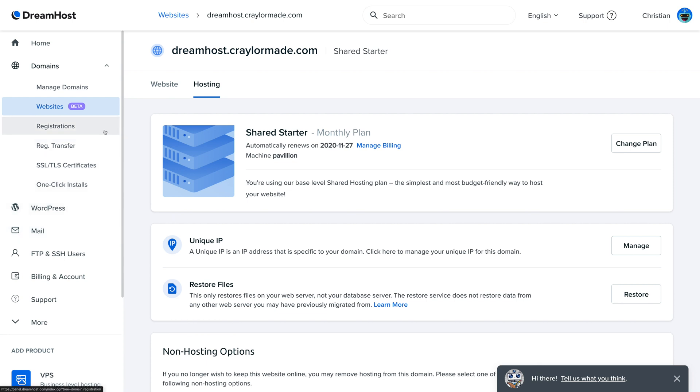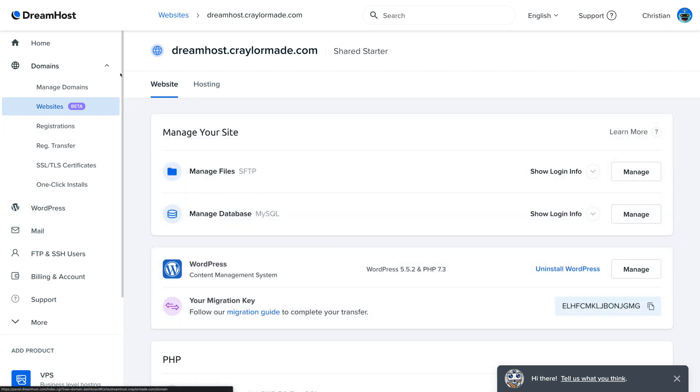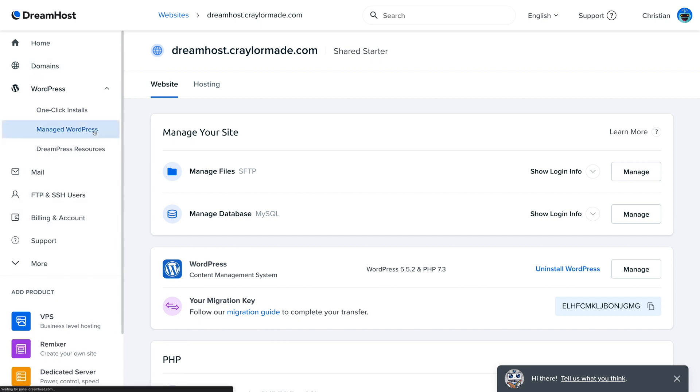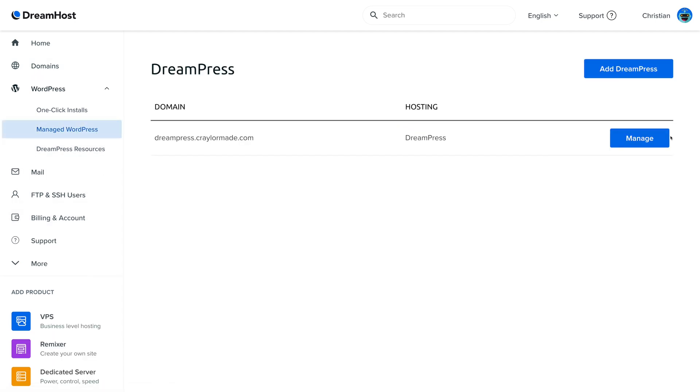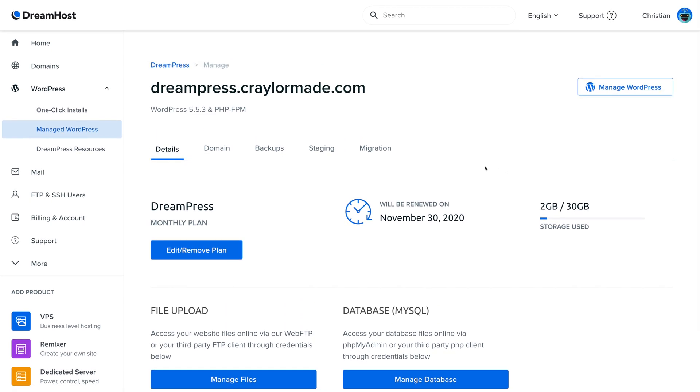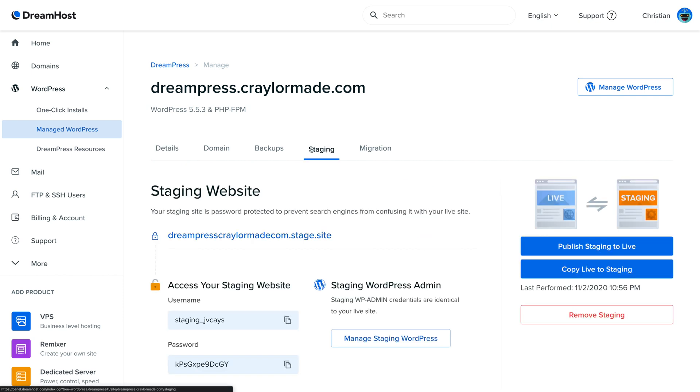My gripe with the DreamHost panel is that things are just hard to find and there's a lot of redundancy. For example, you have to know that you find this view under Domains and Websites — why is it under Domains and not WordPress? I'm not sure. The DreamPress UI is under WordPress, and then there's a separate FTP section. Overall, I feel it's a little bit cluttered and a little bit confusing. Here's where I'd put DreamHost for their $5 per month shared package: it's rock solid reliable with great customer support, but you need to be a more tech-savvy user to navigate the panel — it just doesn't feel the most intuitive.